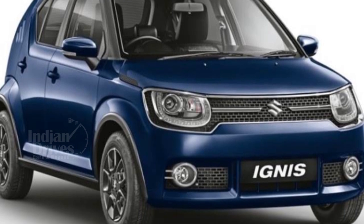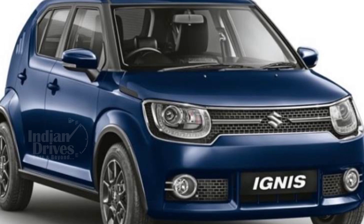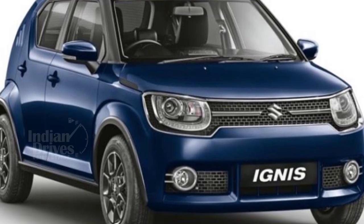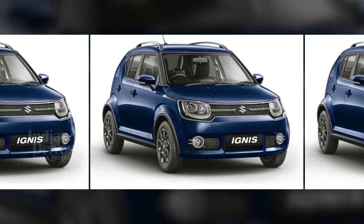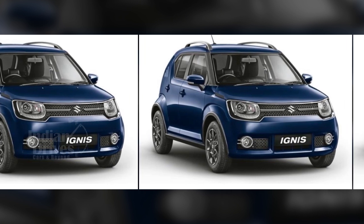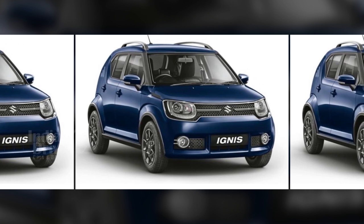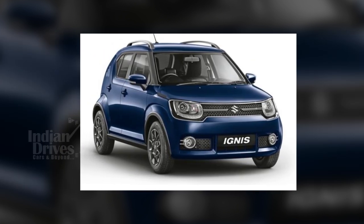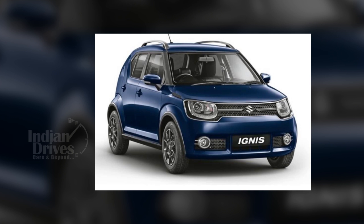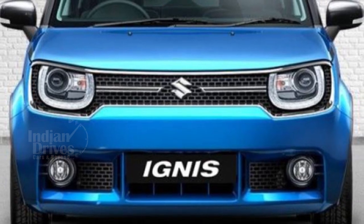Maruti Suzuki has launched the updated Ignis hatch in India starting at Rs 4.79 lakhs and going up to Rs 7.14 lakhs for the Alpha variant. The new Ignis does not receive any design changes and looks just like its older sibling. New features include a speed alert system, reverse parking sensors and a passenger-side seat belt reminder.